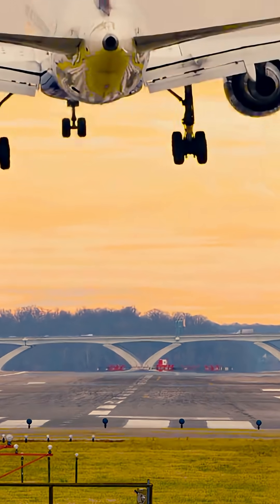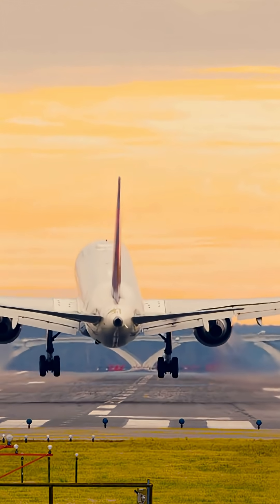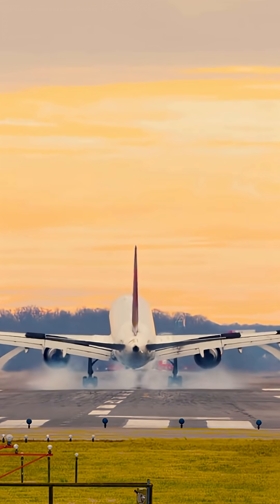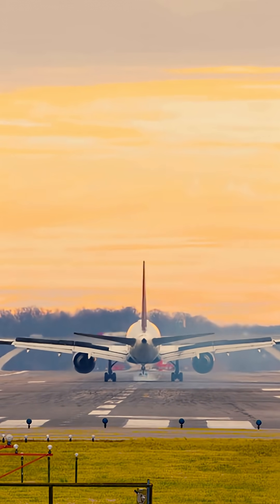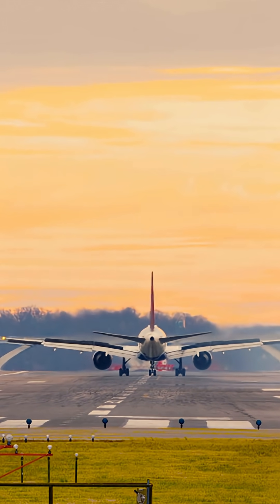Flaps don't just boost lift — they also increase drag. Drag slows the aircraft down, which is exactly what pilots need when they're preparing to land. With flaps extended, the plane can descend more steeply, land at lower speeds, and safely touch down on shorter runways.